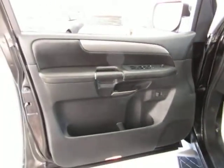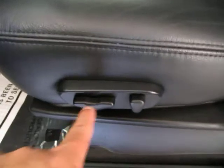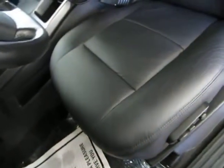The door panels are all charcoal black with great trimming. Of course you've got power windows, power door locks, cruise control, tilt wheel, a driver's side power seat, and power recliner. The seating area is in brand new condition.